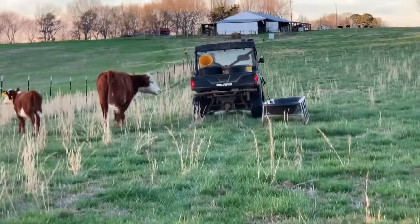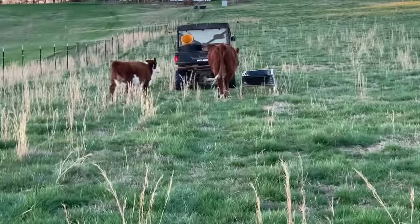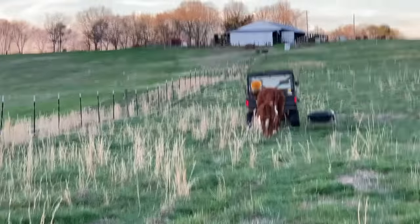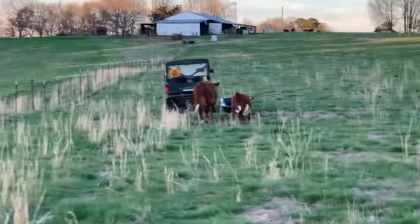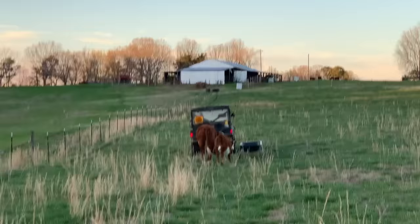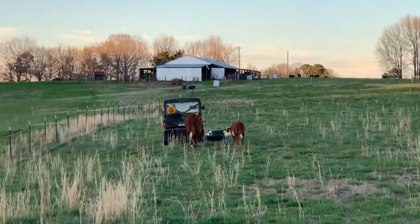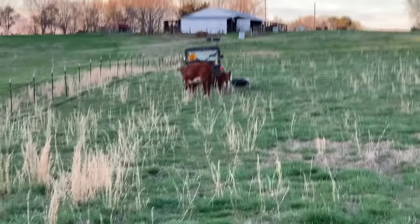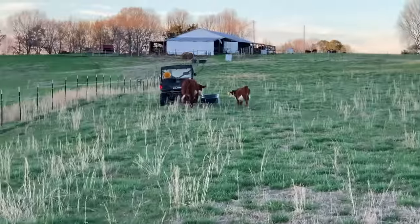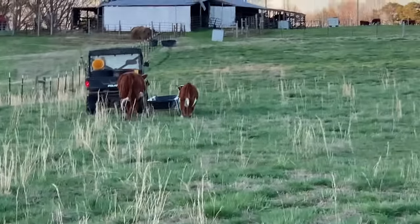A few weeks ago, I had a video — it was actually on this same cow. She had some kind of fluid pocket underneath her throat area, under her chin and her throat. We got her up, and it was just a hard, tight feeling. We didn't lance it or anything at that time. We just gave her some medicine and watched her for a while, and it went down. It got better. So, we thought we were safe.